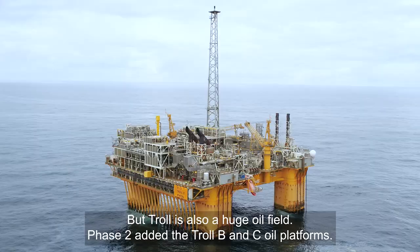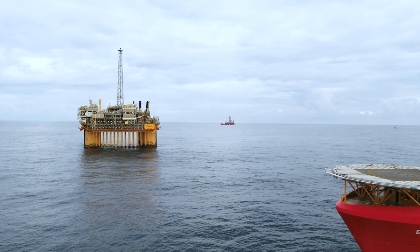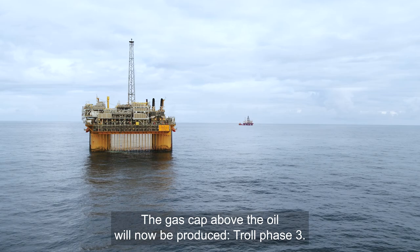Men Troll er også et digert oljefelt. Med fase 2 kom plattformene Troll B og C. Nå skal gasskappen over oljen produseres – Troll fase 3.